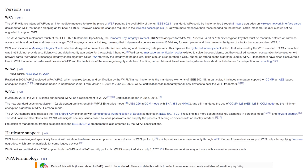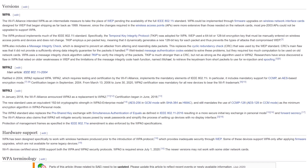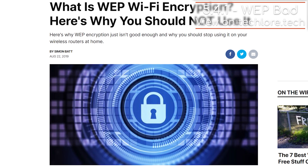First, make sure your router is using, at the very least, WPA2 encryption, since the previous WEP encryption allows anyone with half a mind to get into your router.